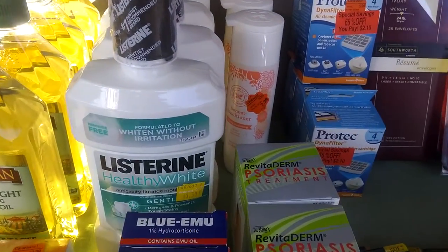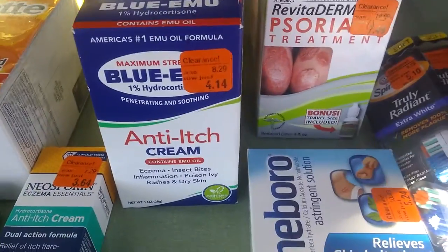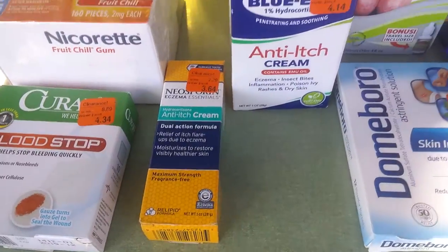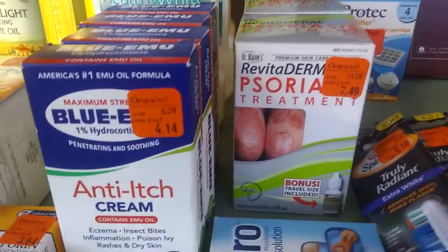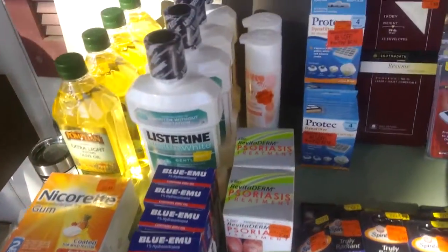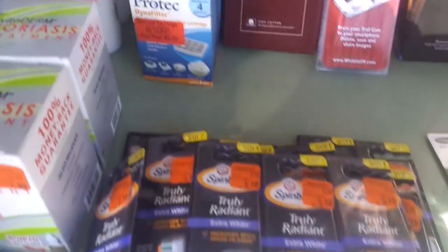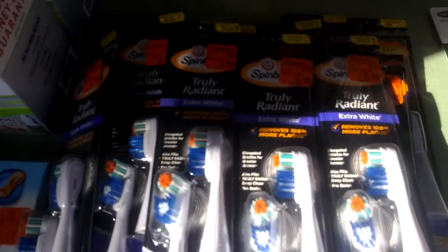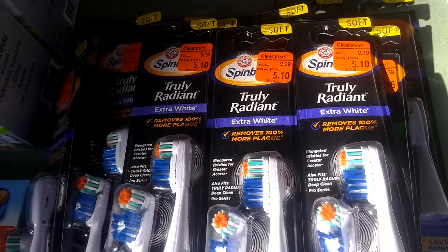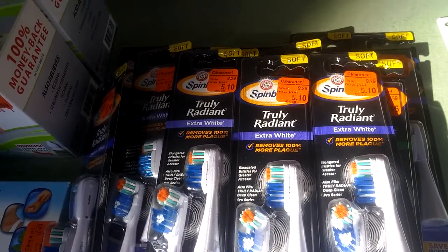Moving on to health and beauty — embarrassing stuff. I have bad breath, I smoke too much, I itch, I have psoriasis. Nobody wants to admit this in public, so we can buy this stuff, especially when we get it on good markdowns, and flip it on Amazon — that's where people like to do it. Got some conditioner, filter cartridges. Toothbrush heads — Spinbrush is a really good brand name, it always sells pretty fast. Bought all 12 packages at $5.10 and selling those for $15 a piece.